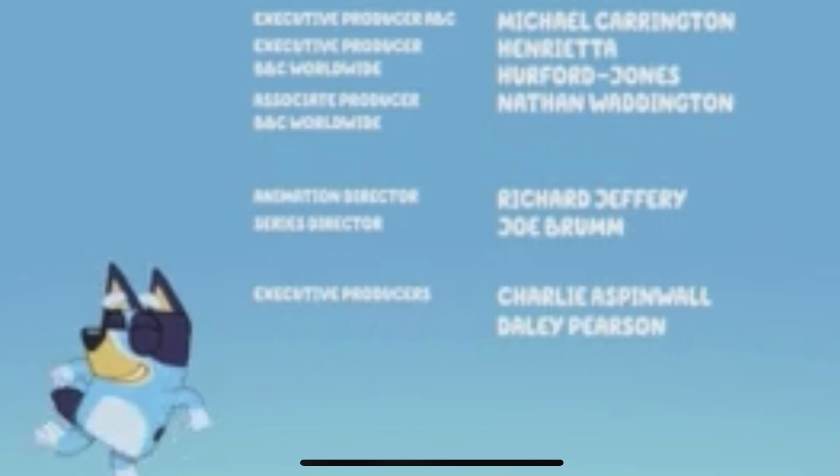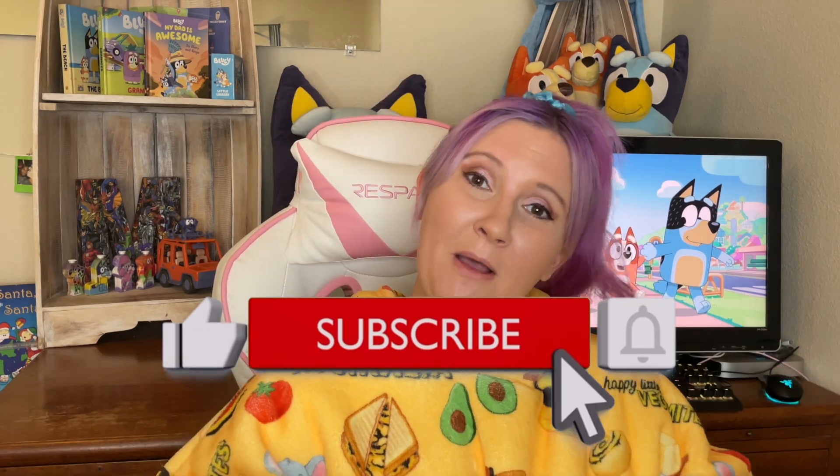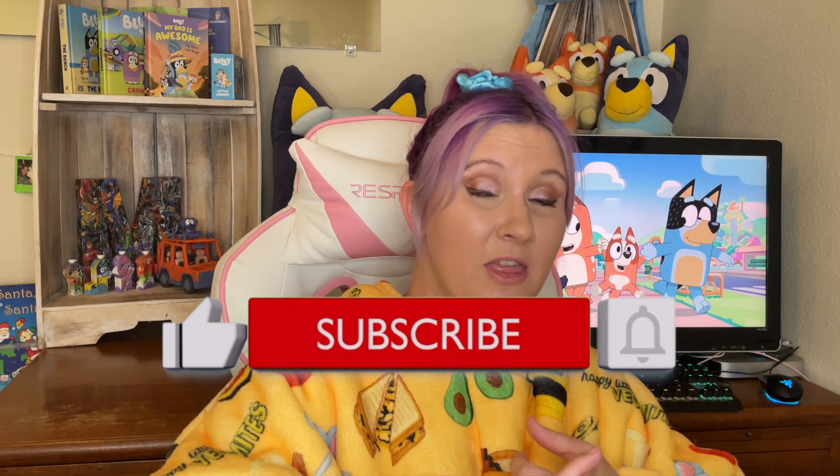We roll to the end credit scene and see Bluey just dancing in the background. This changes further on during the season, where we see something specific to each episode instead. Overall, I definitely love Magic Xylophone — I love the theme of learning to share, and how Bingo was able to express herself to Bluey about what she was having problems with. I'd probably give this 3.5 long dogs out of 5. Let me know what you'd give it in the comments. Don't forget to hit that subscribe button and the bell for notifications for more Bluey theories and breakdown videos. I'll see you cheeky dogs in another video!